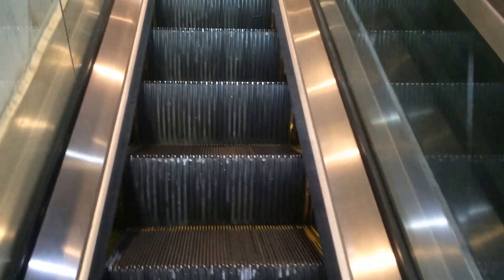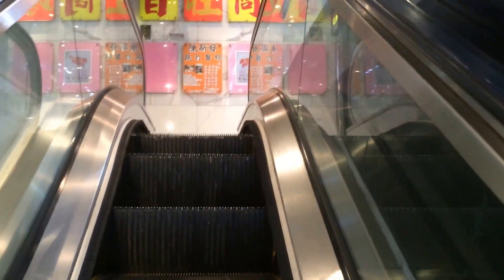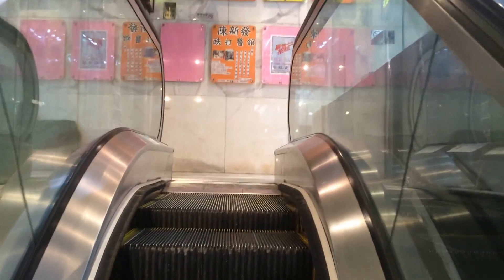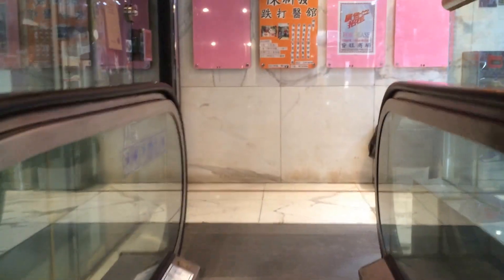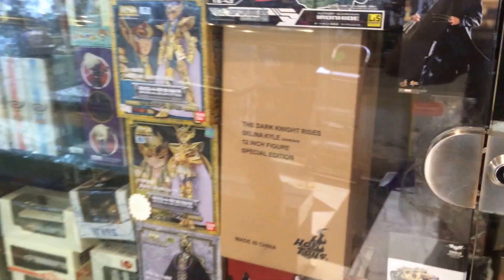If we walk into this building, which is right next to McDonald's, this whole building is full of figure shops that sell Hot Toys. It's about two o'clock so most of the figure shops are pretty much closed — only one or two are open. Let me show you: at the top of the stairs there are a few Hot Toys figures here in the window.